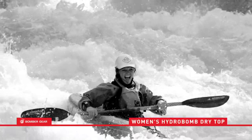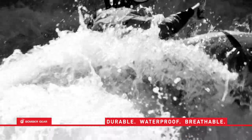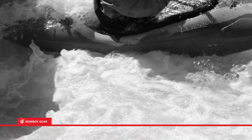The Women's Hydro Bomb series from Bombergear, with ergonomic performance cut designed specifically for women, boasts our highly durable, waterproof, breathable Bomb Tech fabric, featuring our signature dual adjustable waist with hook and loop closure system.